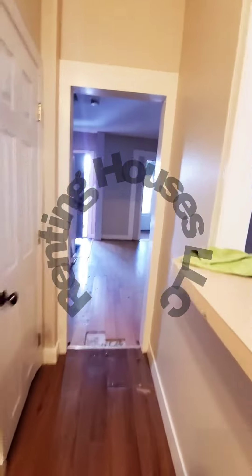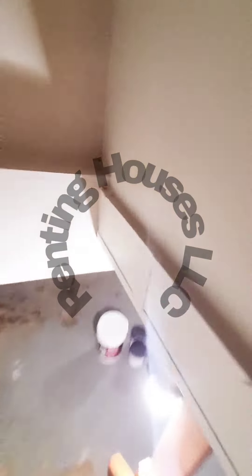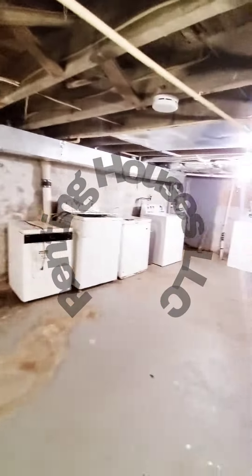Let's go check out the basement. The basement is going to be unfinished, pretty much just for storage. We do have a washer and dryer.